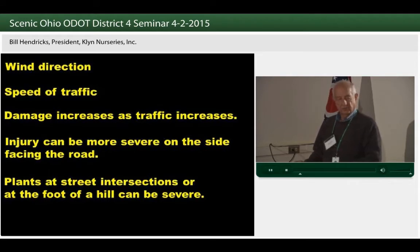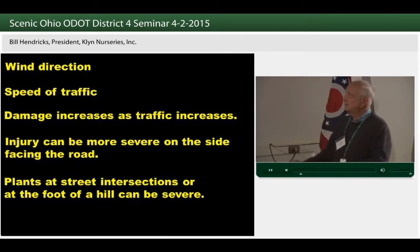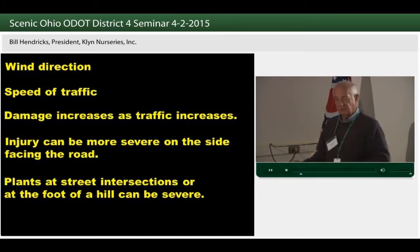Wind direction makes a difference along our highways especially. It generally comes from the west and southwest, so it's the east side of the road that's going to get the most damage, and the safest side for planting is going to be the west side. Speed of traffic can make a difference — the faster the speed, the more salt that's put up in the aerial drift. Damage increases as traffic increases.